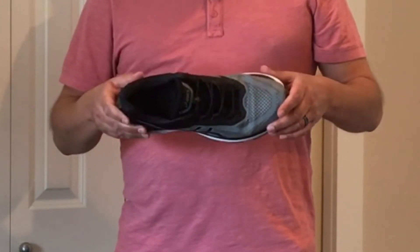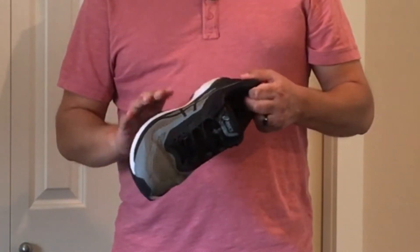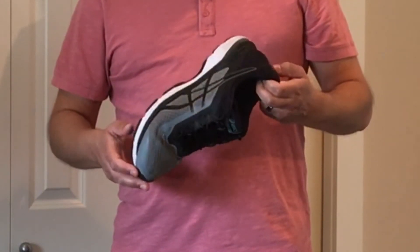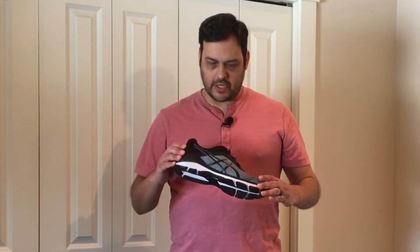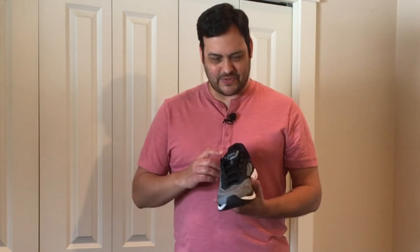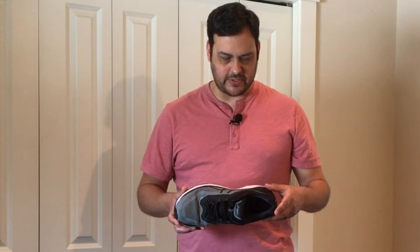Next is the Asics GT2000. These are my workout shoes. I also reviewed these in that previous video, and they're still in great condition because I only wear them inside to work out or to the gym. I also wear these to train martial arts when I'm in the studio. These are very comfortable, great fit for the foot. Asics always makes a good shoe.